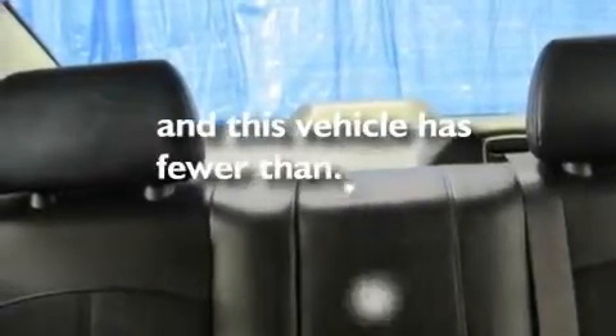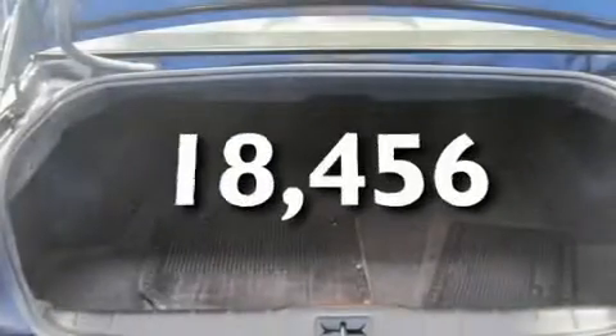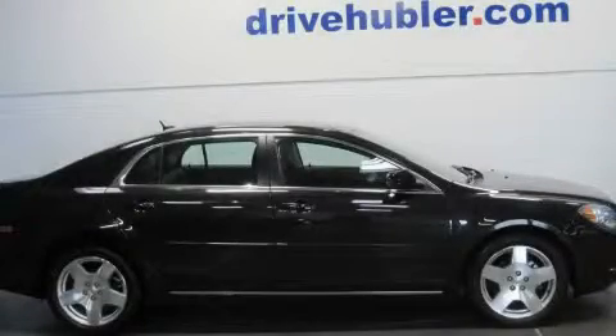This vehicle has fewer than 19,000 miles on the odometer. This vehicle won't last long at this price — call and arrange a test drive now.